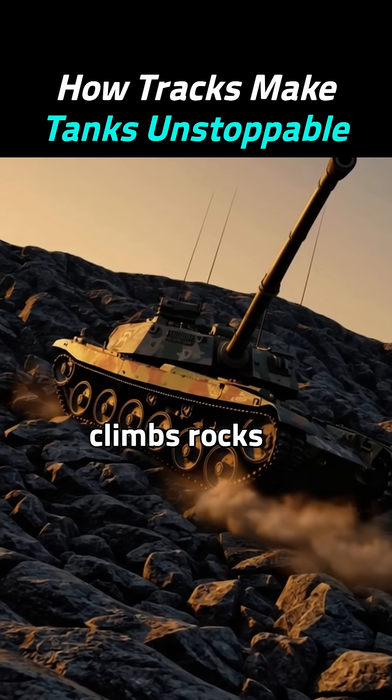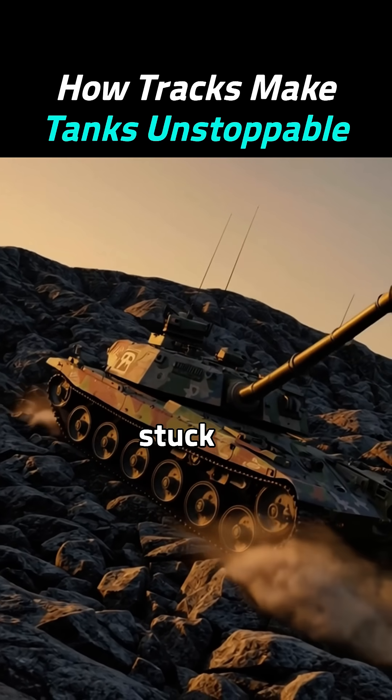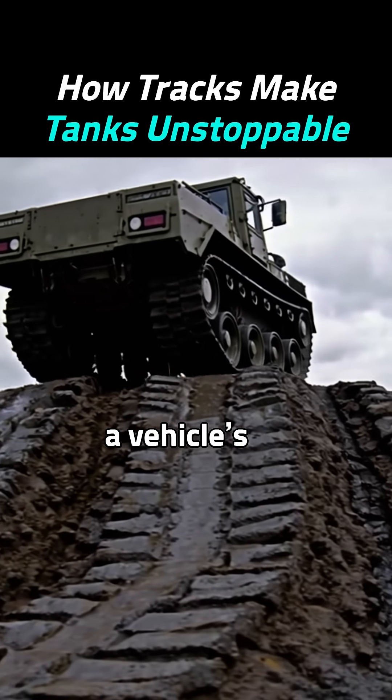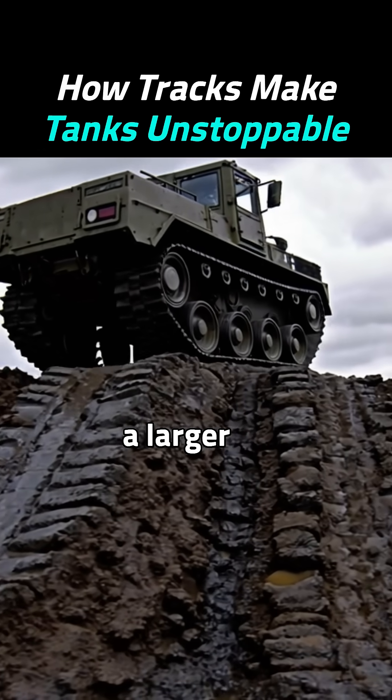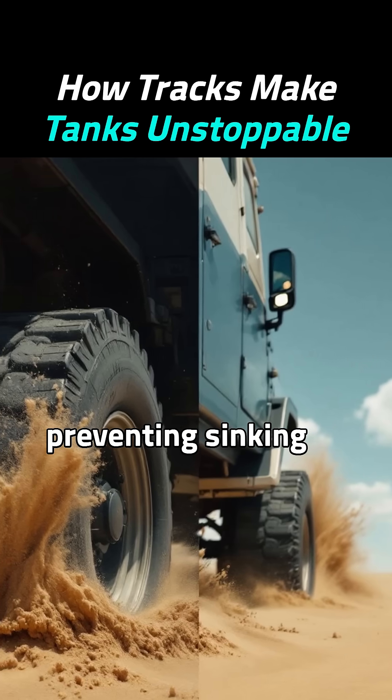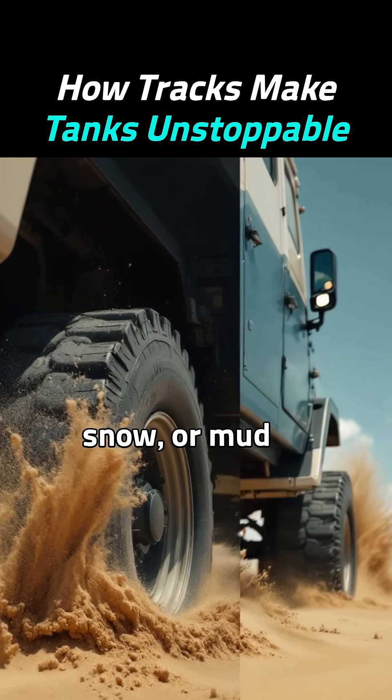Imagine a vehicle that climbs rocks and mud without getting stuck. The secret? Tracks, not wheels. Tracks spread a vehicle's weight over a larger area than wheels, lowering ground pressure and preventing sinking into sand, snow, or mud.